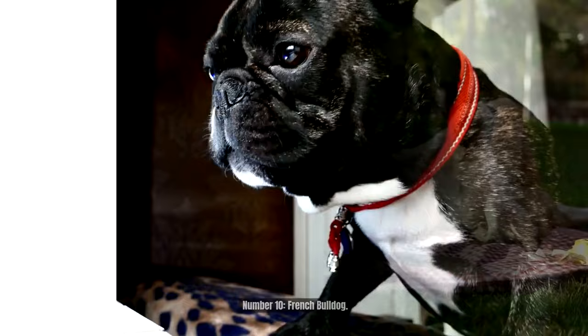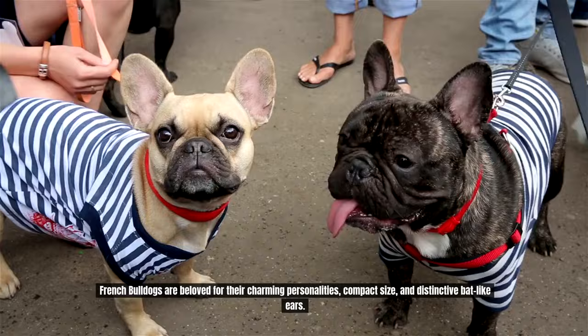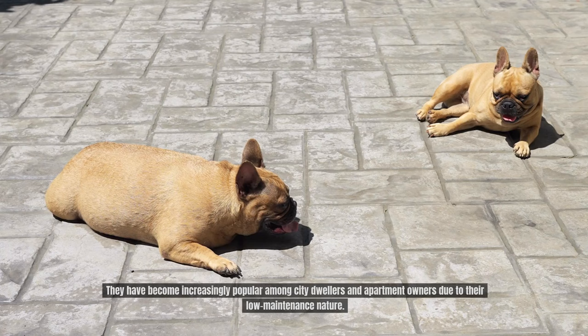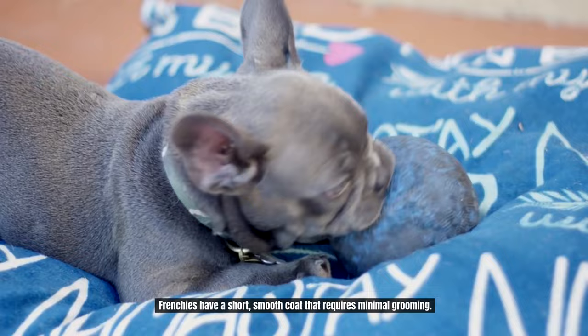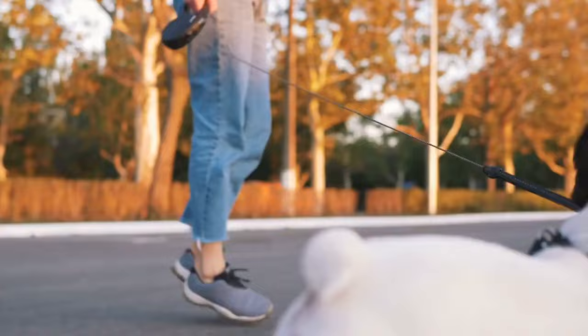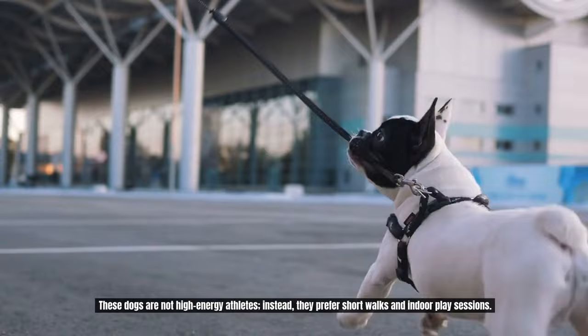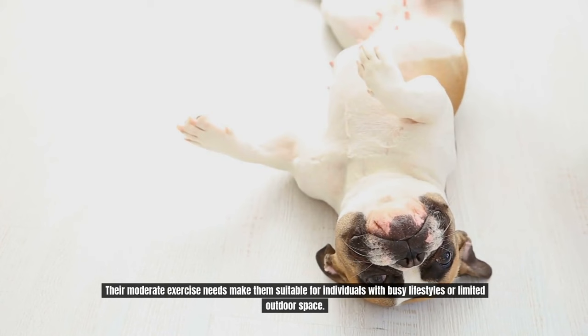Number 10: French Bulldog. French Bulldogs are beloved for their charming personalities, compact size, and distinctive bat-like ears. They have become increasingly popular among city dwellers and apartment owners due to their low-maintenance nature. Frenchies have a short, smooth coat that requires minimal grooming. Occasional brushing helps to remove loose hair and maintain their coat's health and shine. These dogs are not high-energy athletes; they prefer short walks and indoor play sessions.